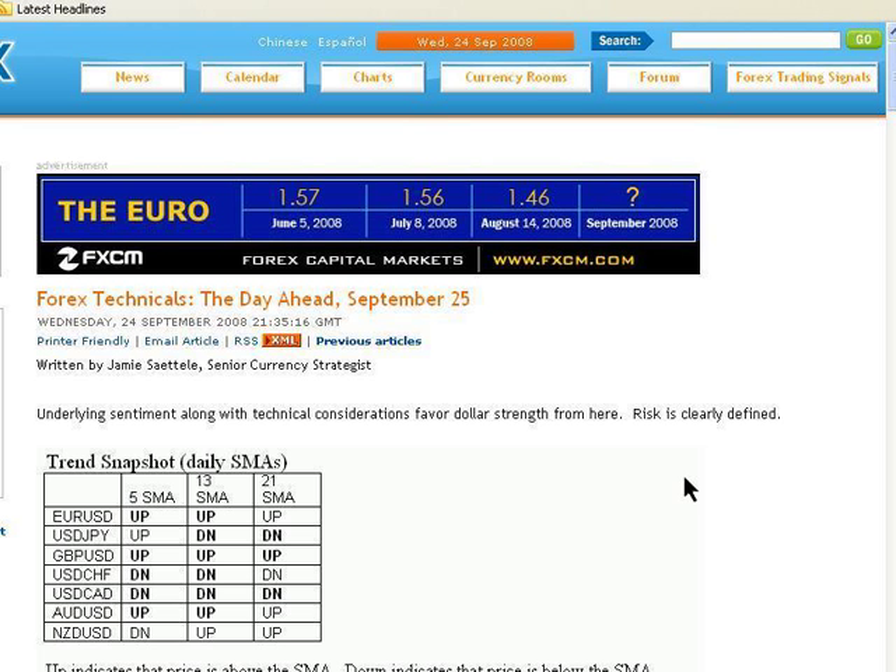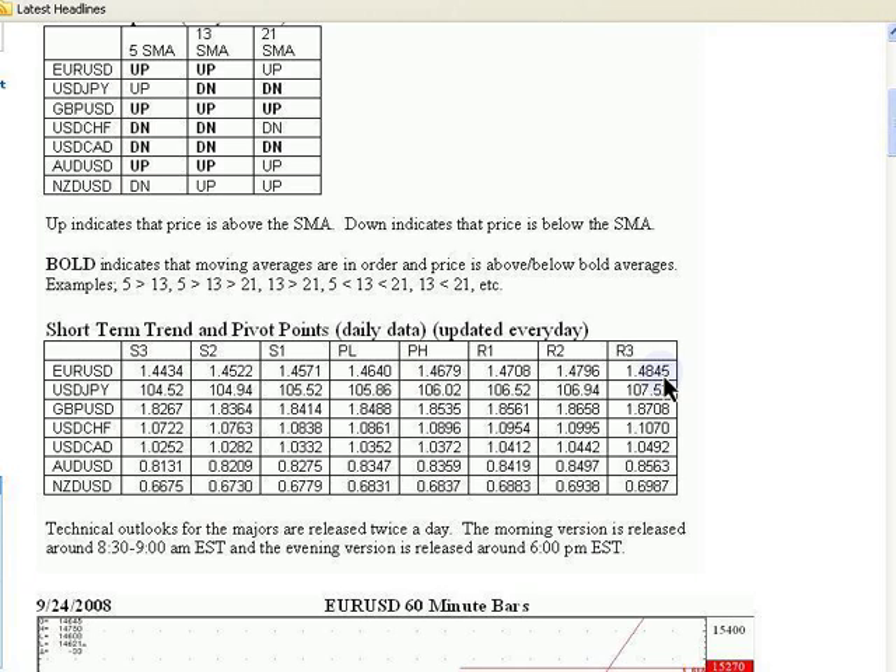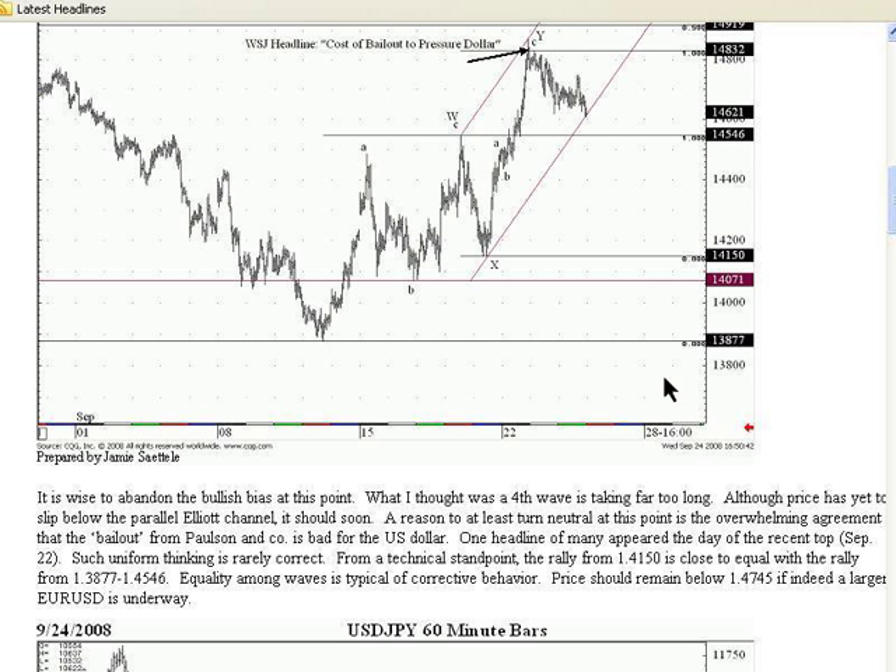Underlying sentiment along with technical considerations favor dollar strength from here. Risk is clearly defined. So that dollar strength would mean euro dollar decline. So let's see what he has to say specifically about the euro. It is wise to abandon the bullish bias at this point. What I thought was a fourth wave is taking too long. Although price has yet to slip below the parallel Elliott channel, it should soon.